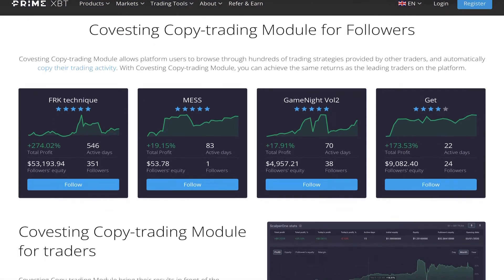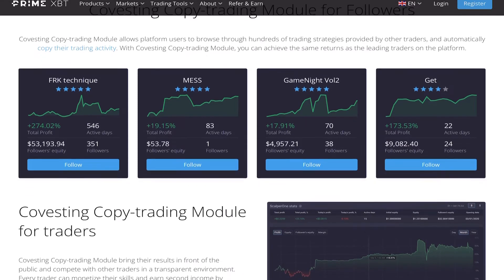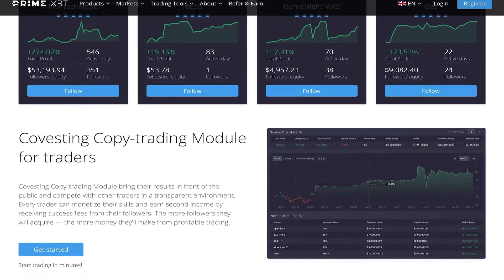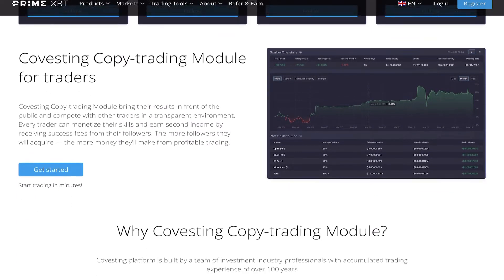Copy trading is also available, though it can be very risky so do your research on who you want to copy. Prime XBT has a ton of phenomenal traders - you can see their trading history, and if you find someone you think is very good, you can copy their account and it will make the same trades on your account. Especially if you're still learning, you can copy trades, make some money, and educate yourself until you're ready to trade on your own. Check out the link in my description.